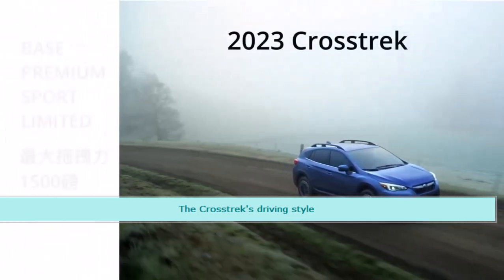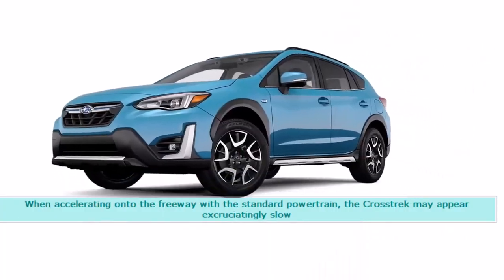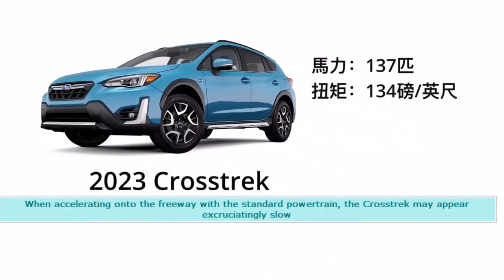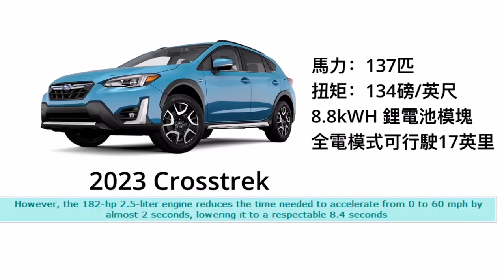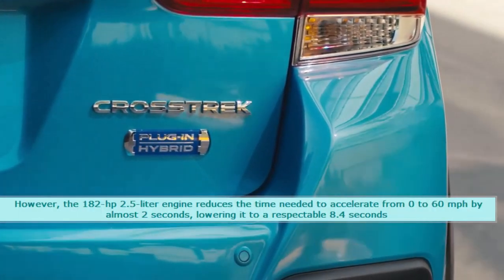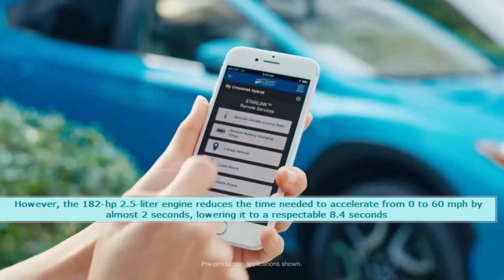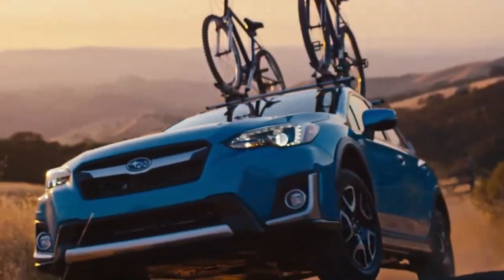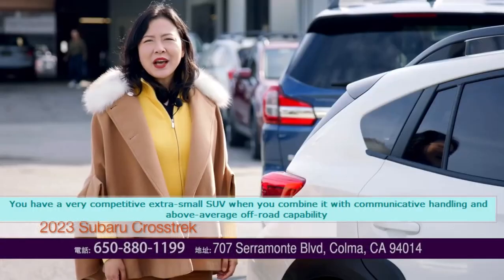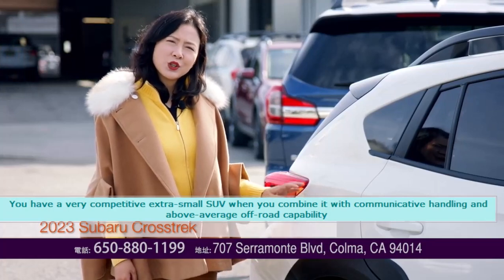The Crosstrek's Driving Style. When accelerating onto the freeway with the standard powertrain, the Crosstrek may appear excruciatingly slow. However, the 182 HP 2.5L engine reduces the time needed to accelerate from 0 to 60 mph by almost two seconds, lowering it to a respectable 8.4 seconds. Combined with communicative handling and above-average off-road capability, you have a very competitive extra-small SUV.